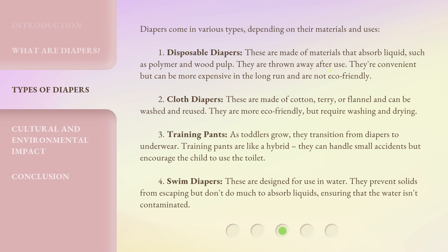Second, cloth diapers. These are made of cotton, terry, or flannel and can be washed and reused. They are more eco-friendly but require washing and drying.